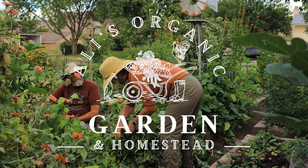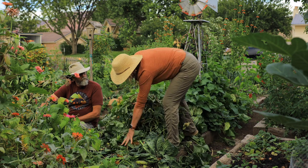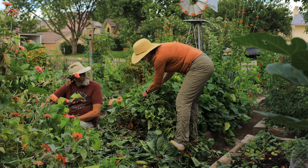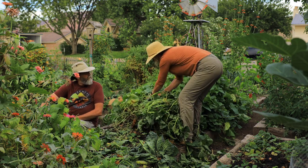Are these sweet potatoes or yams? These are sweet potatoes. Yams have a rough, almost bark-like skin, while sweet potatoes have a smooth skin that's reddish-brown. Sweet potatoes are also more nutrient-dense, with more fiber and fewer calories.